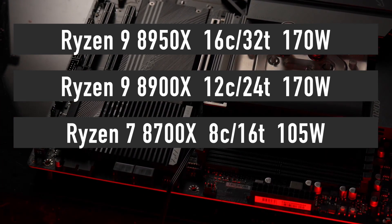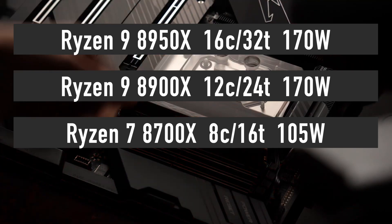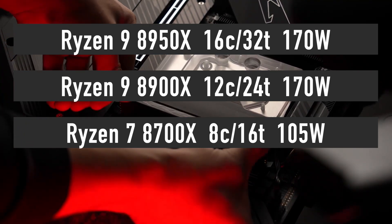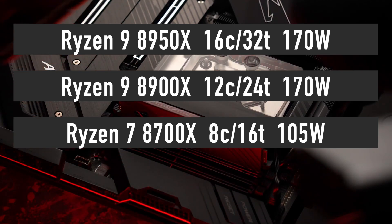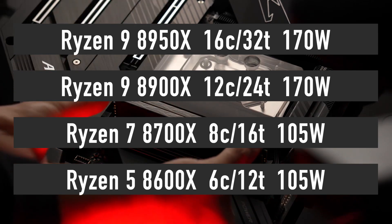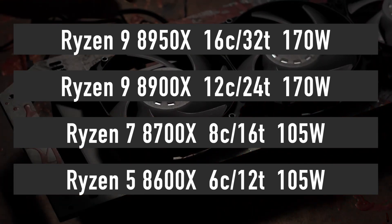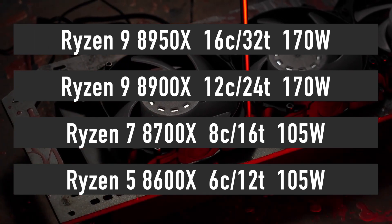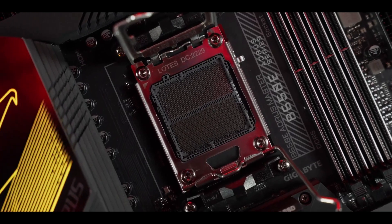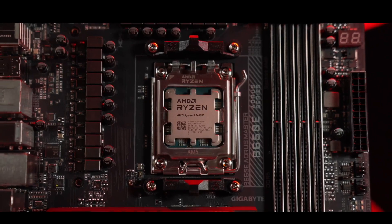As for the 8700X TDP, we don't know for sure yet, but there is no reason to believe that it will be any different from the current 105 watts on the Ryzen 7 7700X. The same goes for the Ryzen 5 8600X with 6 cores and 12 threads — TDP will most likely stay at 105 watts. AMD also plans to launch low-power 65-watt non-X models as part of the Ryzen 8000 series family.